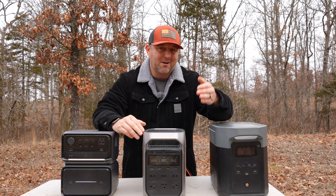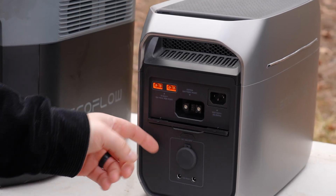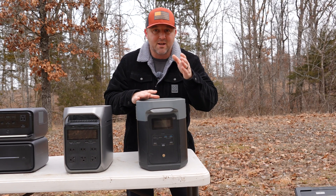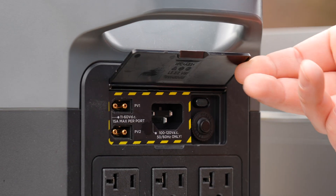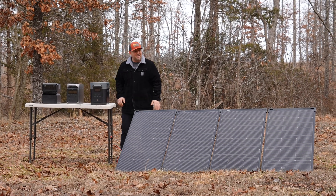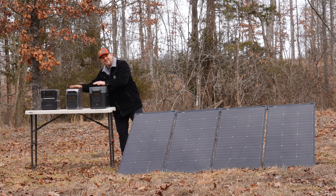The Delta 3 Plus is rated to accept 11 to 60 volts, 15 amps max, and 1000 watts. It has two ports on the back and each of those ports will accept up to 500 watts. The Delta 2 Max has the exact same inputs as the Delta 3 Plus — 11 to 60 volts, 15 amps max, and 1000 watts — and also has two ports rated at 500 watts max each. The massive input capabilities of these two power stations means you can use two four-panel configurations, giving you eight panels and 1000 watts into these portable power stations.